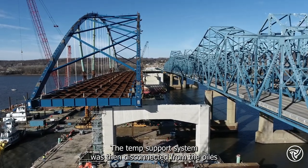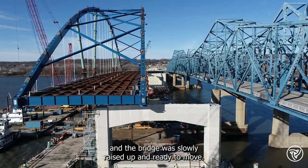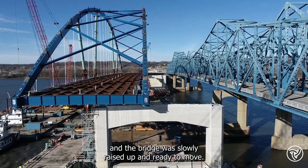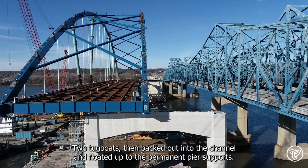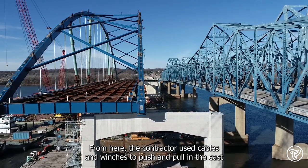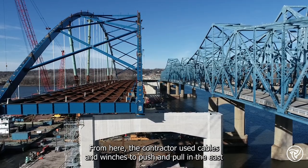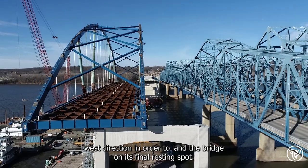The temp support system was then disconnected from the piles they were sitting on for the last year, and the bridge was slowly raised up and ready to move. Two tugboats then backed out into the channel and floated up to the permanent pier supports. From here, the contractor used cables and winches to push and pull in the east-west direction in order to land the bridge on its final resting spot.